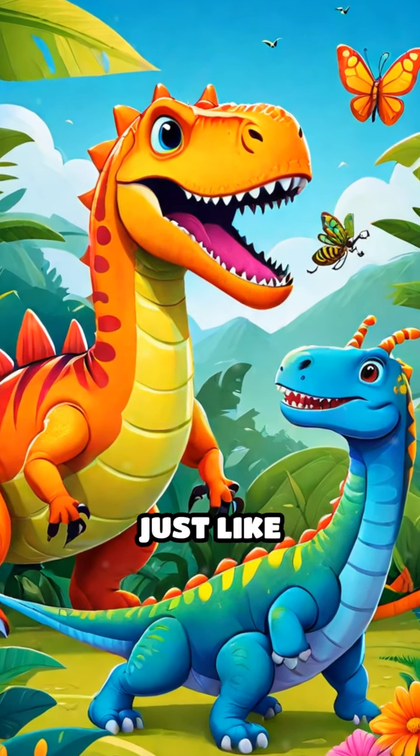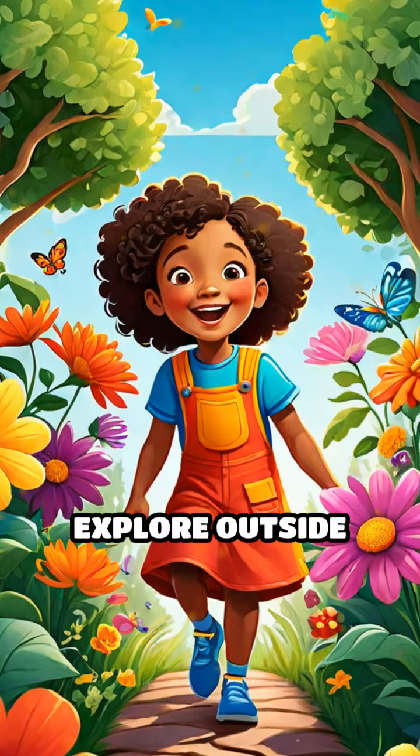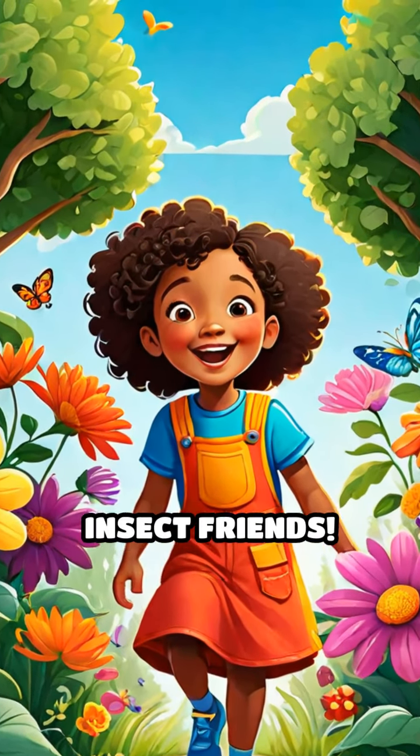Insects come in all shapes and sizes, just like dinosaurs. They make our world fun and colorful. Remember to explore outside and find your own insect friends.